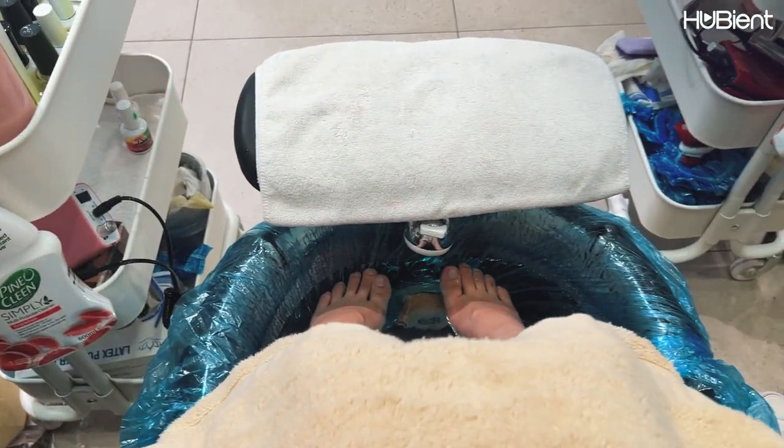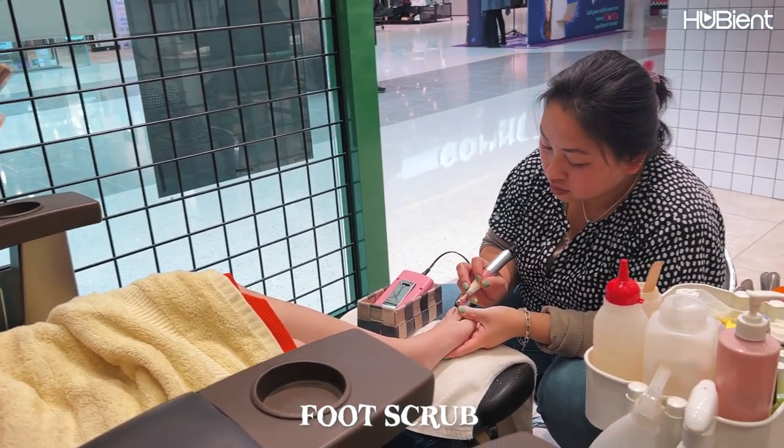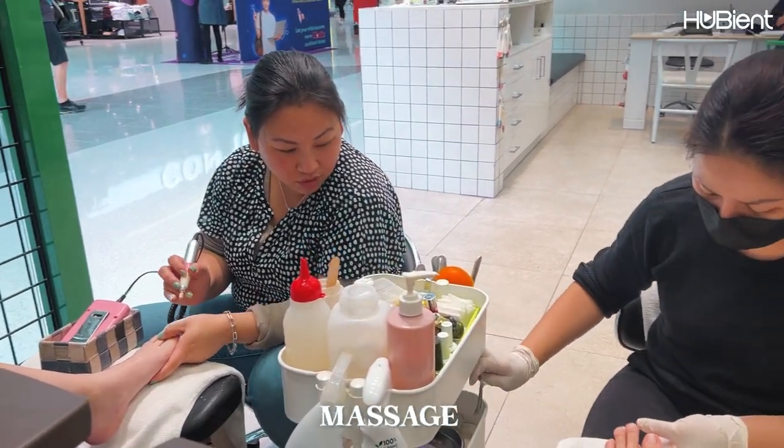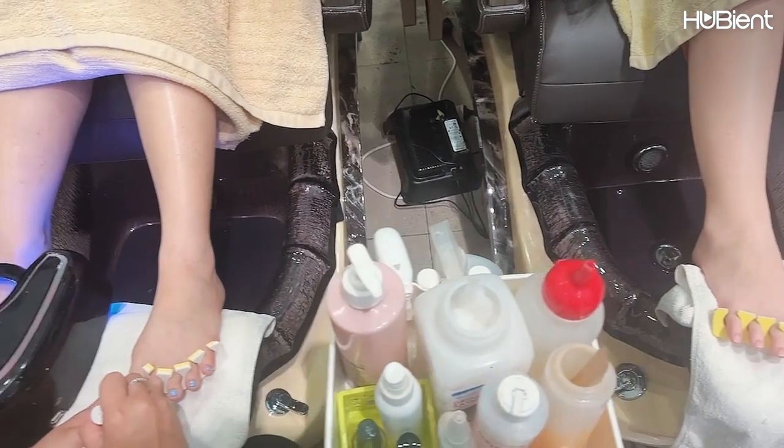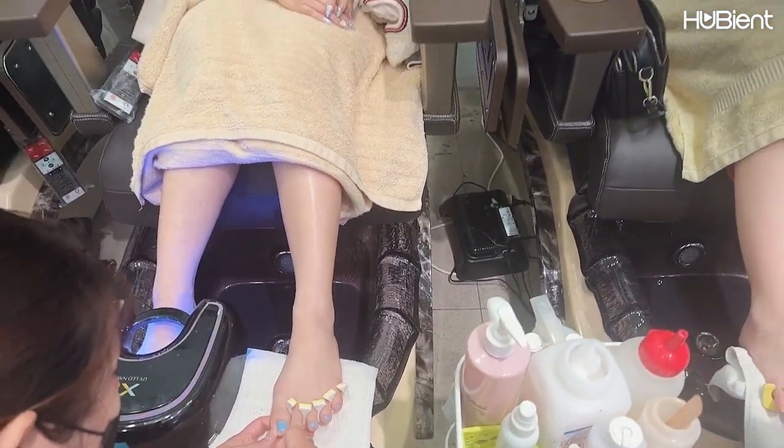The procedure includes shaping, buffing, foot scrub, leg exfoliation, massage and gel. Chi Chi went for a pink while I went for a blue toenails color.